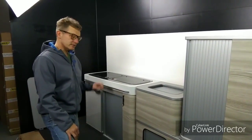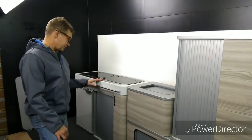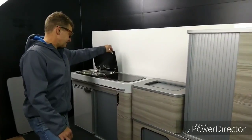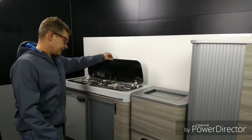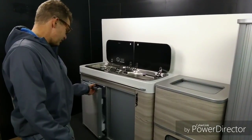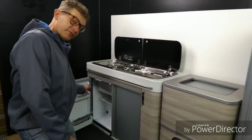Our latest premium modular system from Vangir has just been updated. We have the Dometic 9222 sink and we've now installed a Vitifrigo C39I compressor fridge.